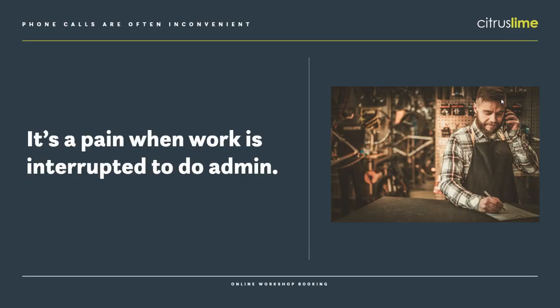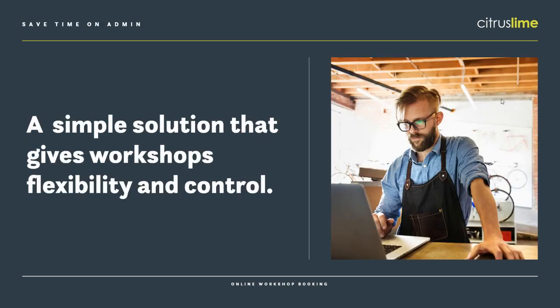It's great when a customer calls up or pops into your shop because they want to book a service, but it means someone has to down tools, stop what they're doing and go and take the customer details, create the workshop job, and arrange with the customer when they're going to drop the bike off. There's a bit of admin there and all those interruptions through the day add up. What Book My Bike In does is it cuts out that interruption and does that bit of admin for you, but it still gives you the flexibility and control that you need.